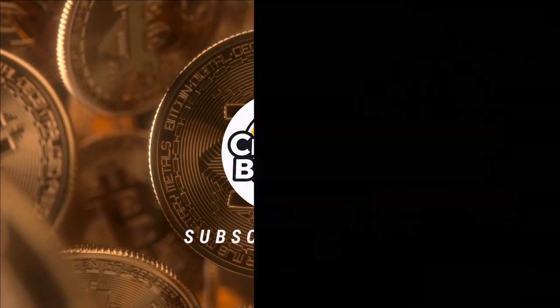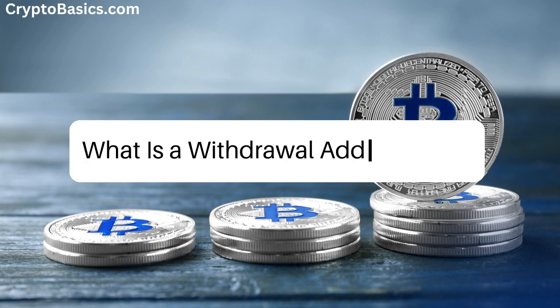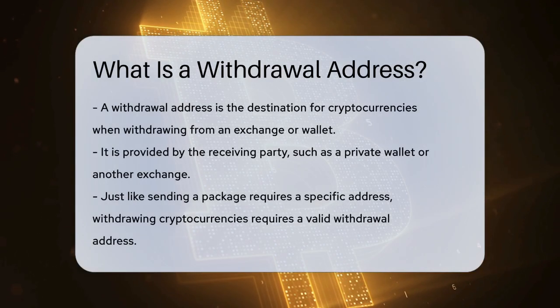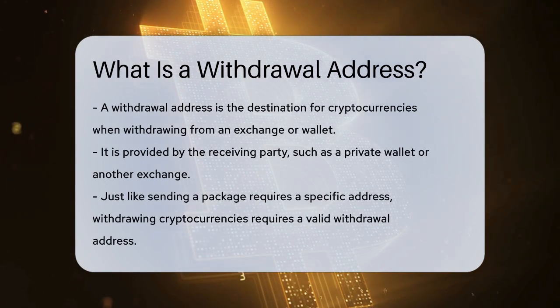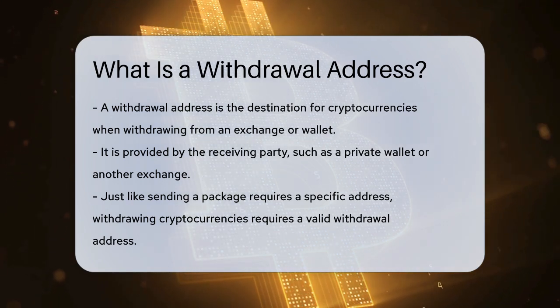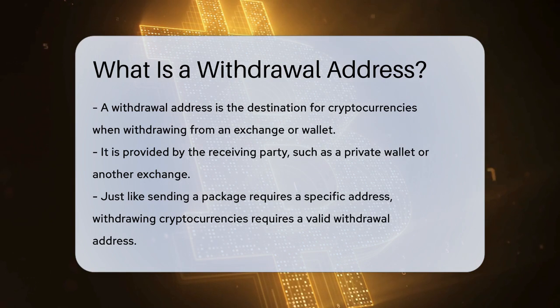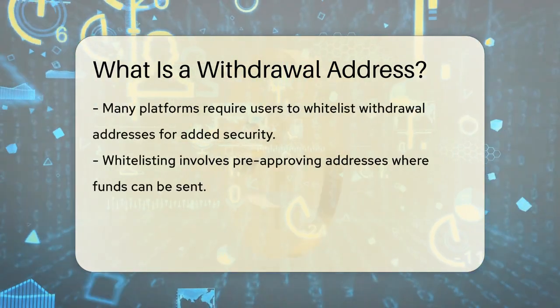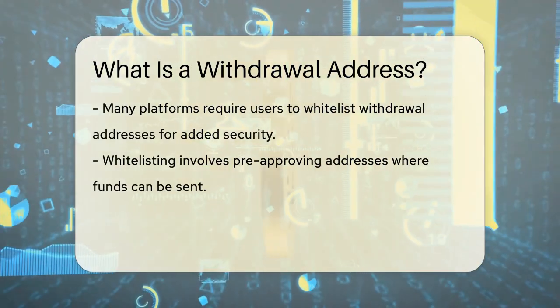Crack the crypto code. Imagine you're sending a package — you need to specify the exact address where the package should be delivered. Similarly, when you withdraw cryptocurrencies, you need to provide a valid withdrawal address to ensure your funds reach the right place.